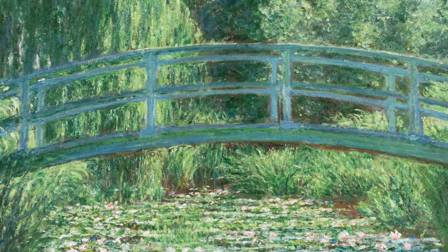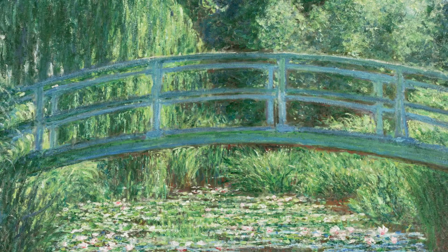Monet's pond and bridge were inspired by his interest in Japanese art and his love of gardens. In his Giverny house, Monet often referenced his collection of Japanese prints while he worked.